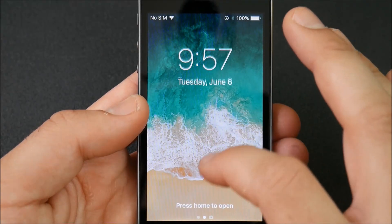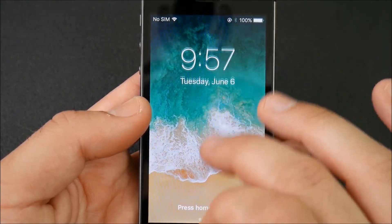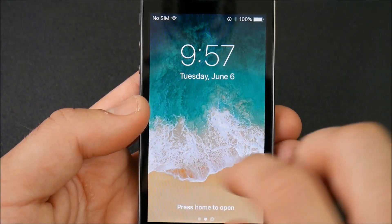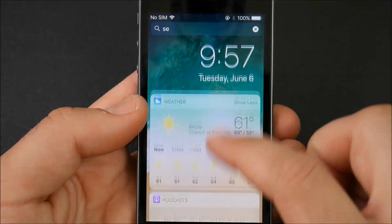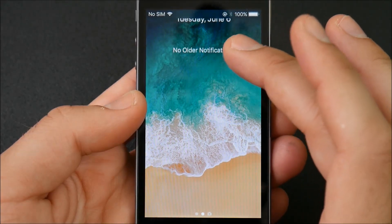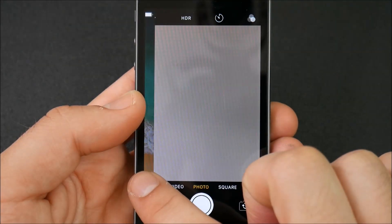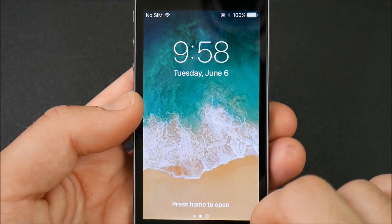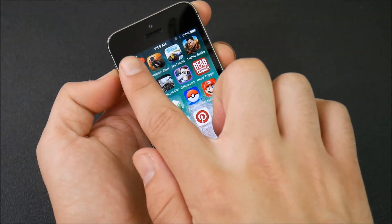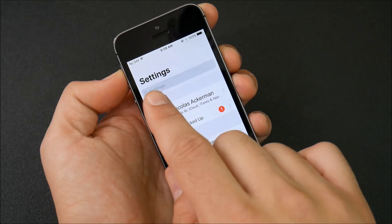Taking a look at the lock screen, it's a little bit different. If I pull down, the clock comes down with me — it's a little cleaner. Going to the left you can still see your widgets tray, which remains in iOS 11. Older notifications appear below and current notifications appear in the middle. Swiping right you still have the camera, and hitting the home button goes right into the OS.